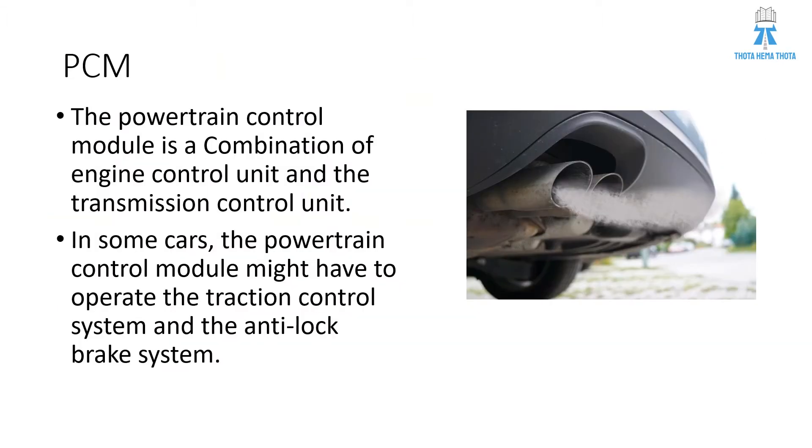So what is this PCM? PCM, the powertrain control module, is a combination of ECM or engine control module and transmission control unit, TCU. In some cars, this powertrain control module will also have traction control system and ABS — that is anti-lock brake system — as a part of this.